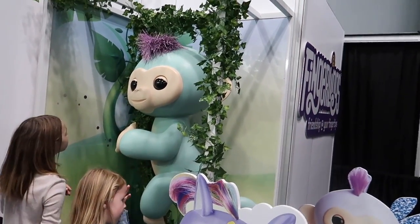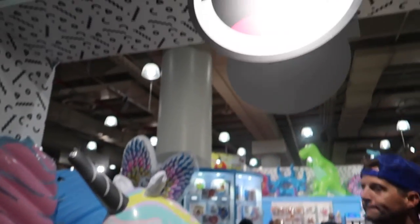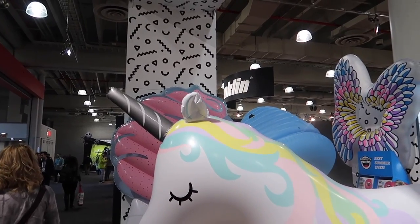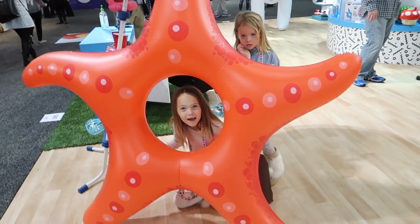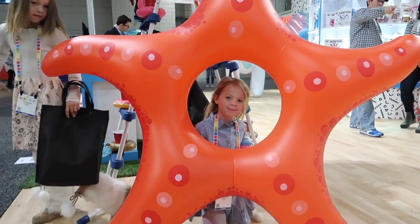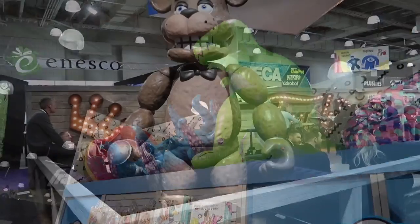Now we're over by WowWee Toys to see the fingerlings. That is a giant fingerling - it's bigger than you, Addy. Giant unicorn. Girls are loving this unicorn. Apparently the horn sprays water out of it, so it's like a sprinkler to play in. And now here's a starfish one - poke your head in, Maya. There's also a little unicorn float and a ducky. This T-Rex one is apparently a sprinkler too, which is kind of cool.